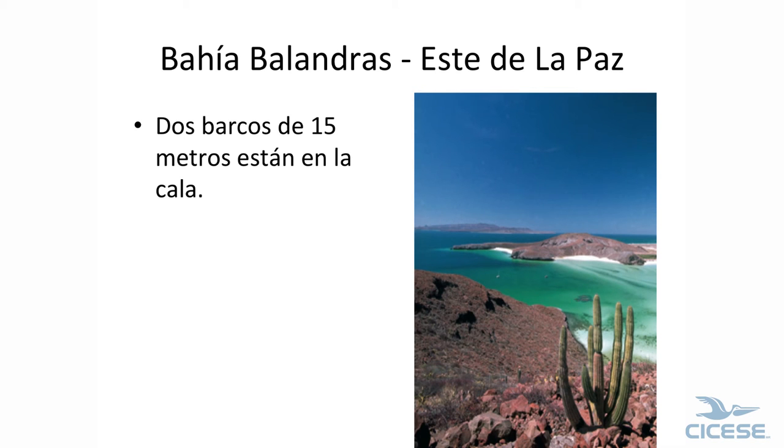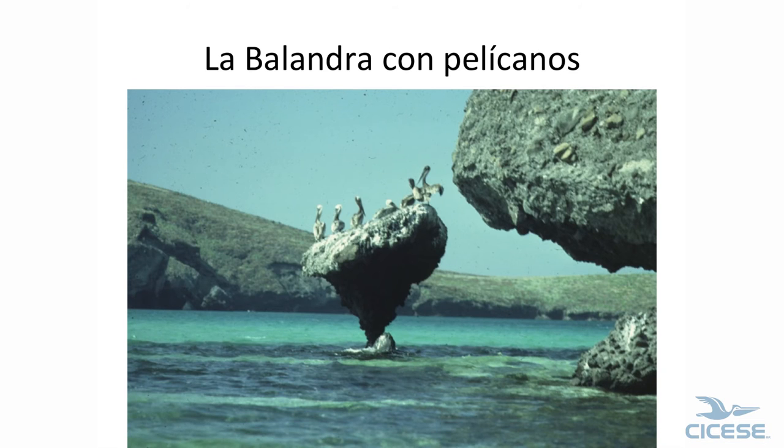This is the cover of my book. That's a 15-meter, 50-foot boat here, and another one right there — I'll show you the size of that. Espíritu Santo Island — this is east of La Paz. And the balandra — this has been pushed over, and the one they rebuilt doesn't look anything like this.